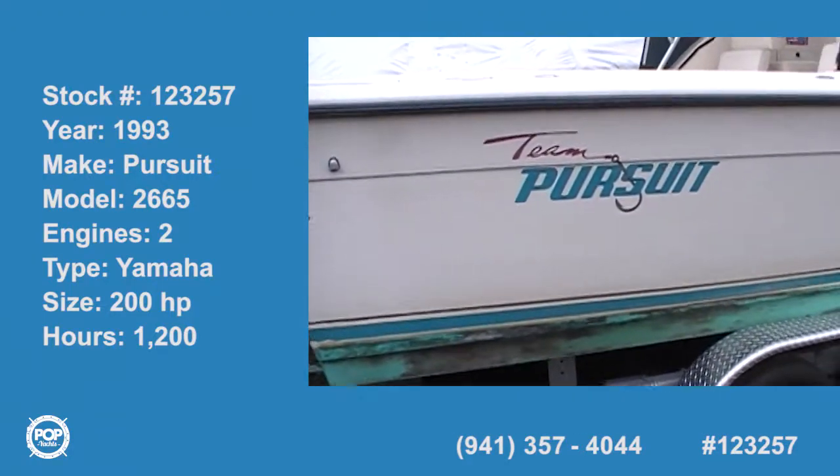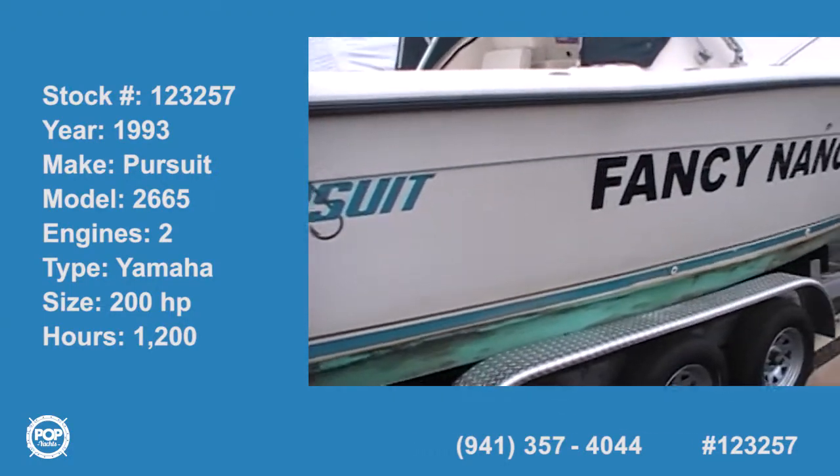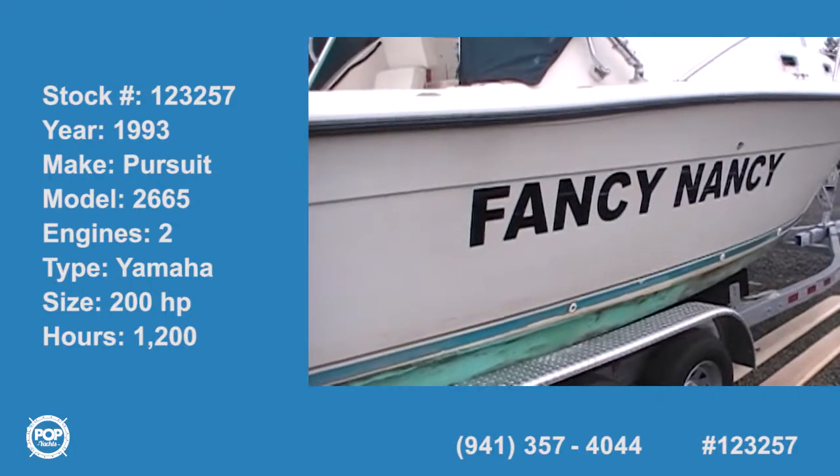We're here looking at the Fancy Nancy, and with Nancy, who's Fancy, and Bill, the owners.